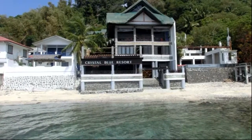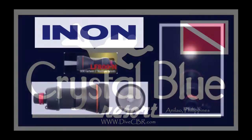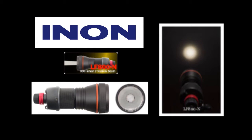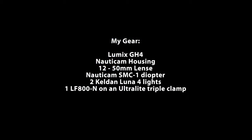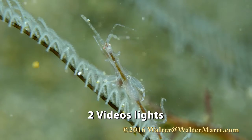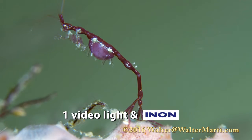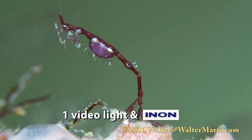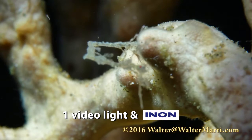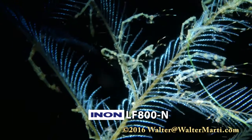On a recent trip to Crystal Blue Resort in Anilou, I had the opportunity to test dive the Enon LF800N light. It's a spotting light that some have used as a snoot. I was eager to try it as a video snoot. Here are some comparisons as an accent light with one video light, or strictly as a snoot.